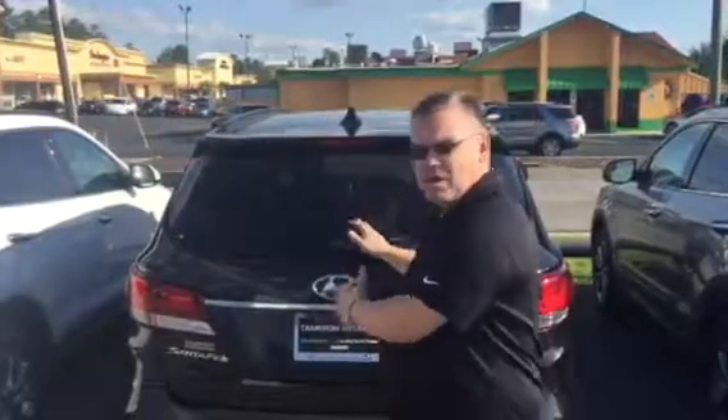Good afternoon David, and thank you for inquiring about the Hyundai Santa Fe Limited Ultima. I have one right here behind me. It comes with captain's chairs, panoramic sunroof, heated seats, cooled seats, navigation system, blind spot detection, push button start, and backup camera.